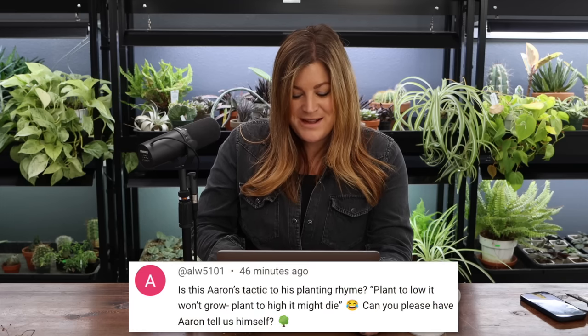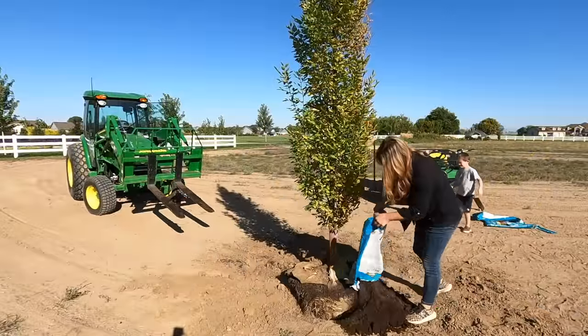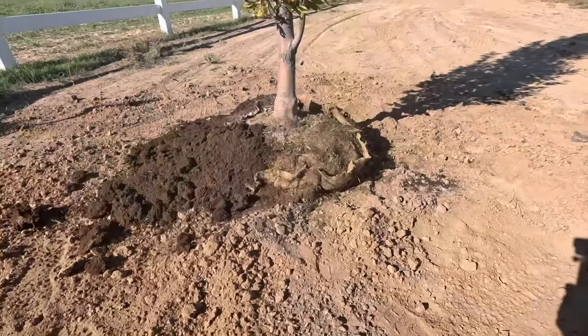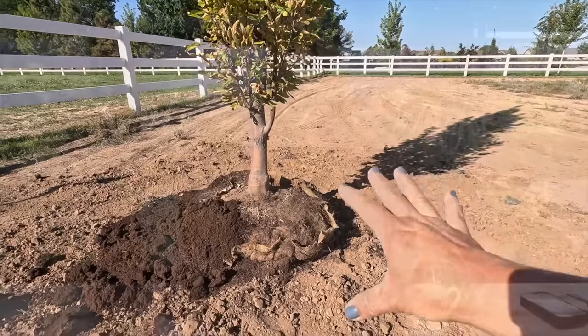A commenter asked about Aaron's planting rhyme: plant too low, it won't grow; plant too high, it might die. Actually it's: plant high, it won't die; plant low, it won't grow. We're a little worried about some of the newly planted trees — they're not anchored into a deep hole. Paul was asking if we need to tie them all up. We probably need to put some T-posts out there, which isn't hard to do, and you don't need them for long — maybe one growing season until the trees start to root in.